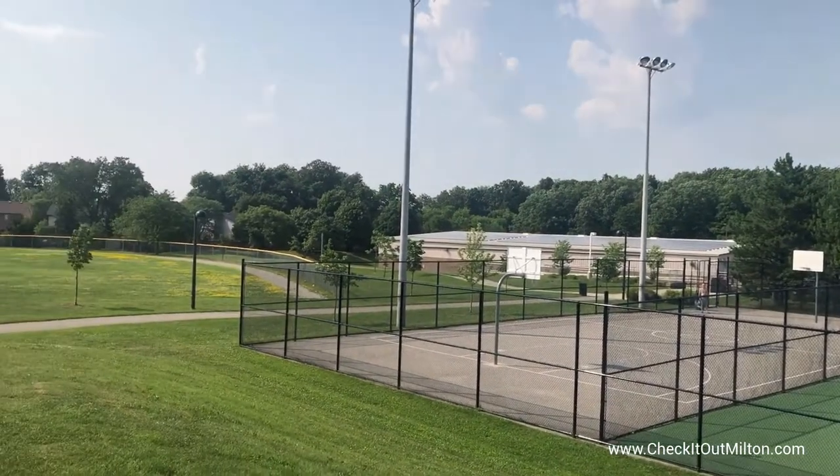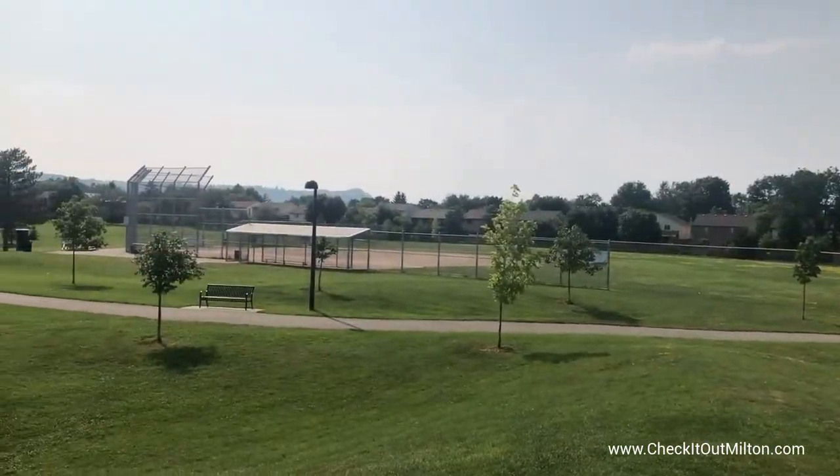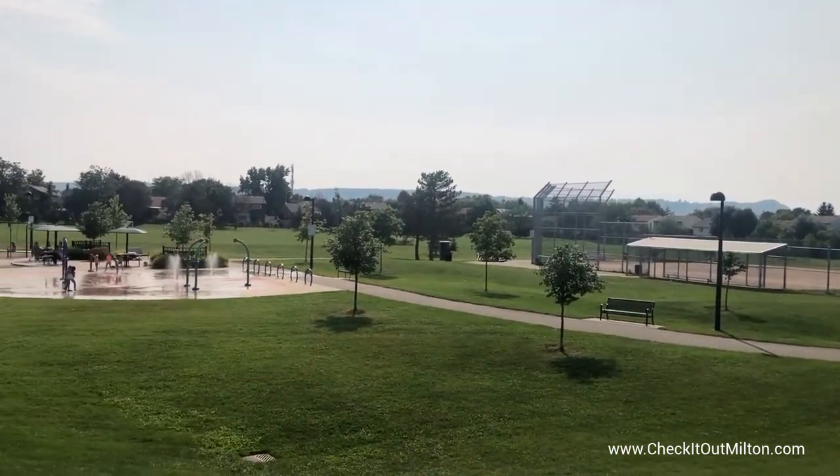There are great trails that run throughout this park, and it makes a fantastic place to come for a walk after dinner or just to come for the day with your family.